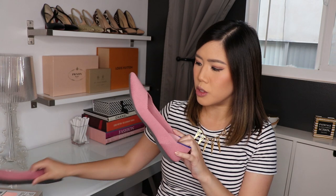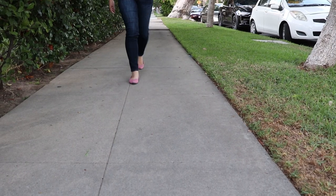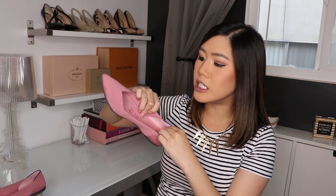I do have to talk about one con, and it really depends on how you plan to use them. If you're planning on using them for travel and walking around the streets of Italy, I do not recommend them. The sole is very thin and there's not a lot of support. The removable insole has a little cushion, but it's not enough to support you if you're walking long distances on cobblestones.